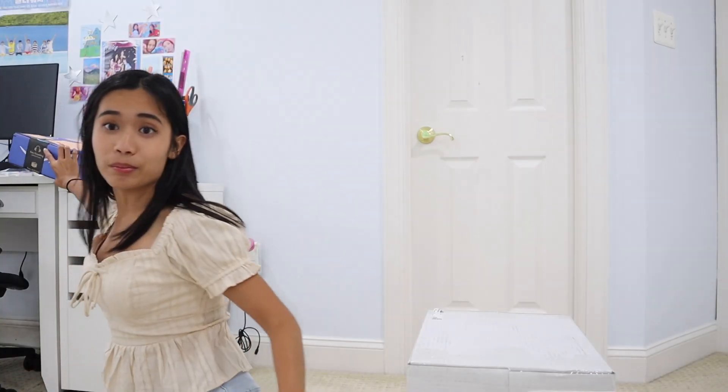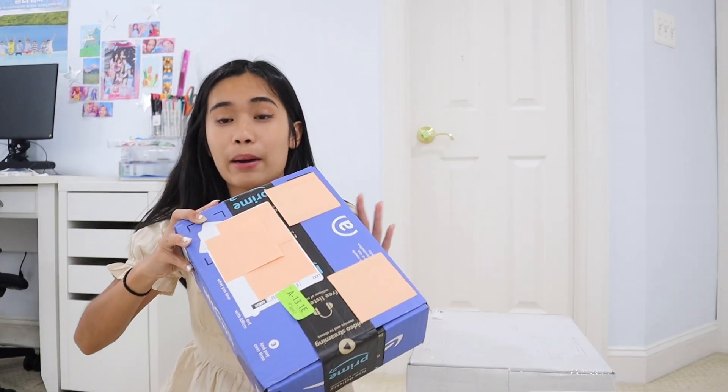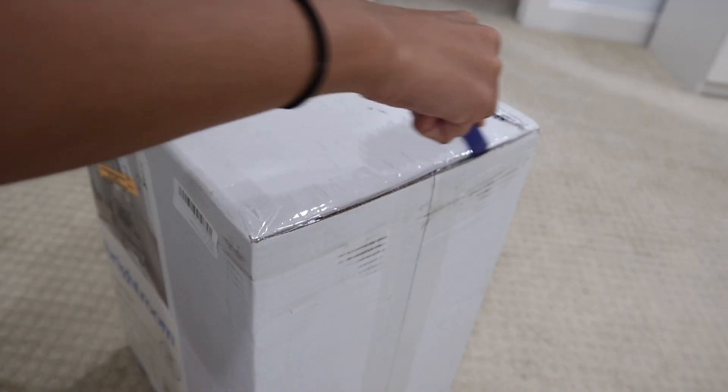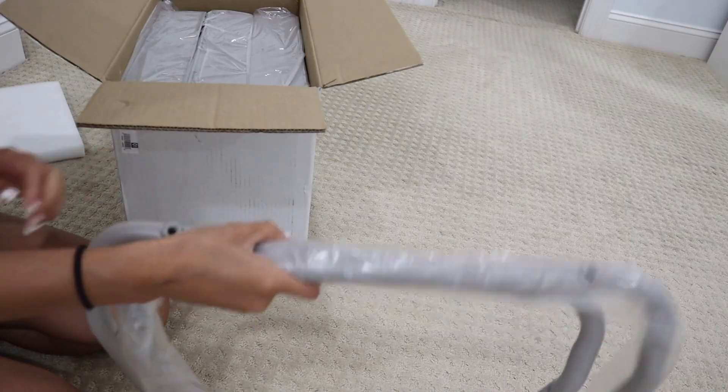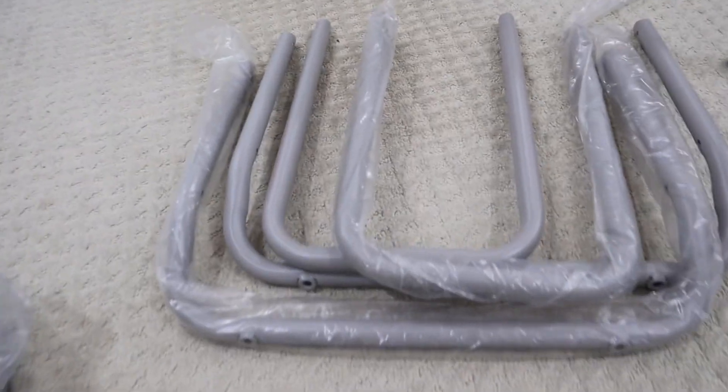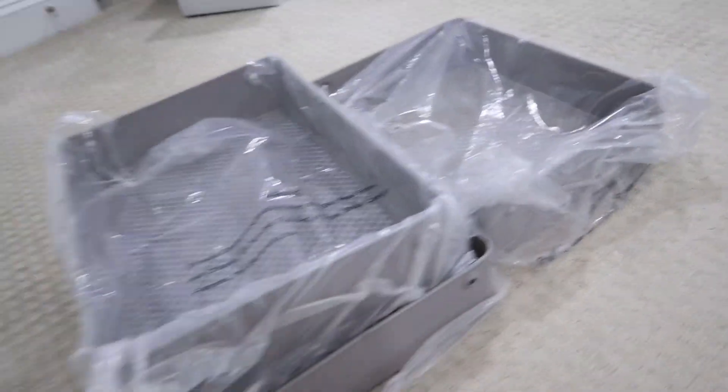I have the Target utility cart right here. I also bought this digital clock, so I'm going to open that too to see if it actually works. Okay, one shelf, some wheels. We have the legs there, the framing, wheels, nails, and then here are the shelves.